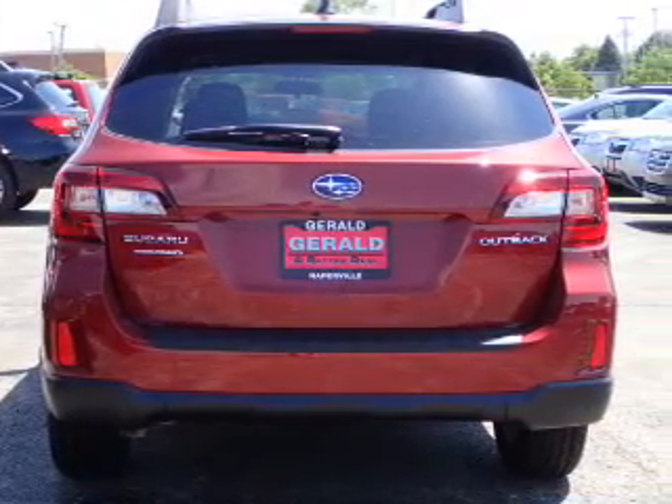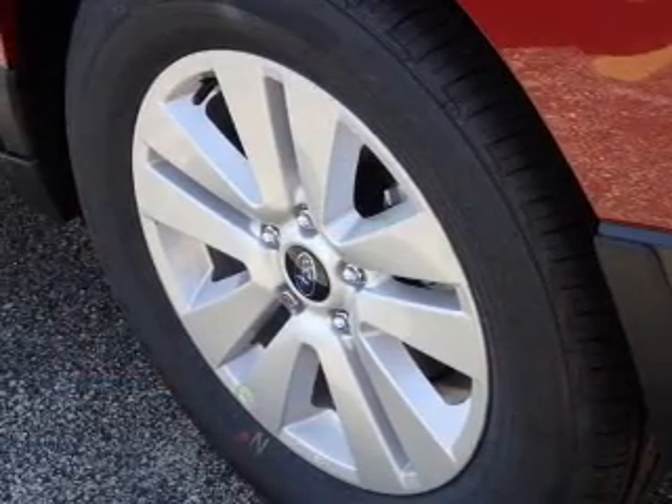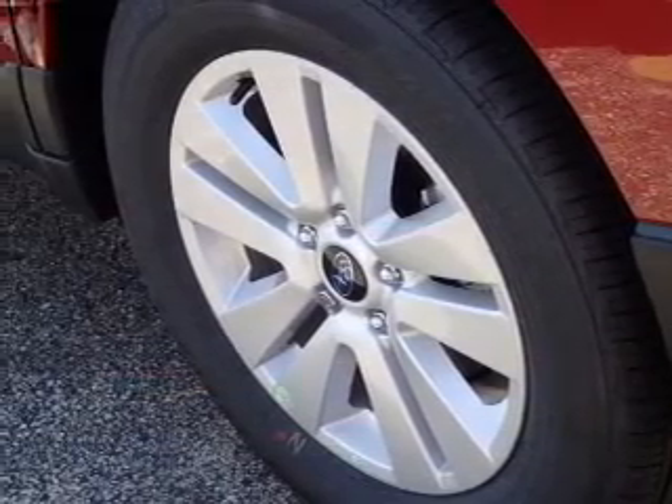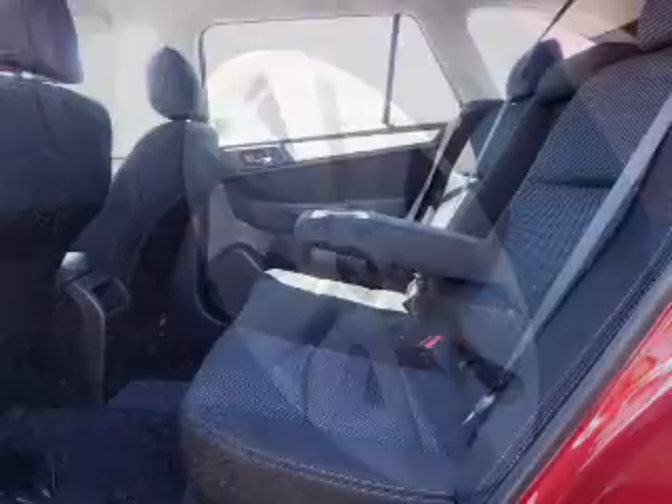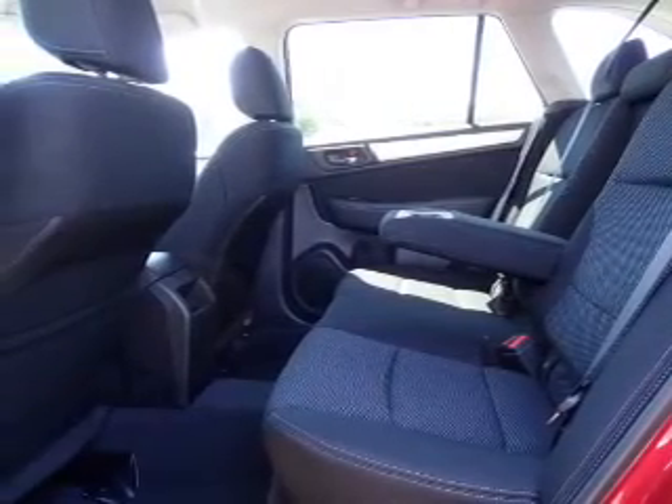The features include electric trunk, aluminum rims, a spoiler, an alarm system, roof rails, brake assist, traction control, stability control, front ventilated disc brakes, and daytime running lights.